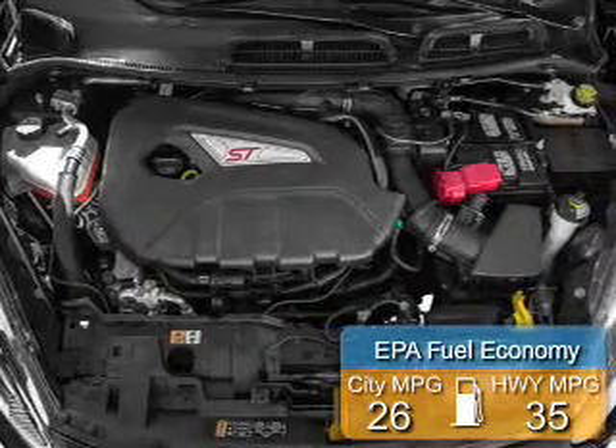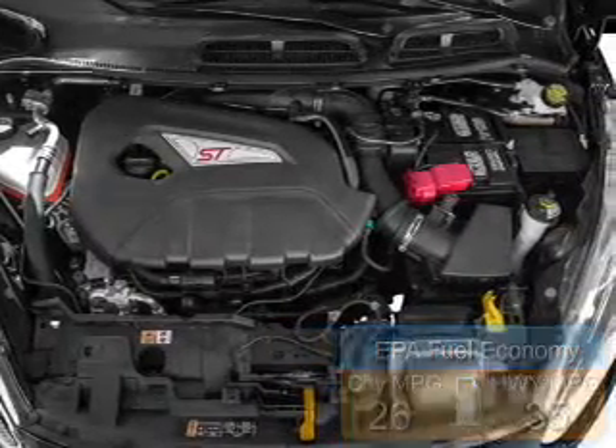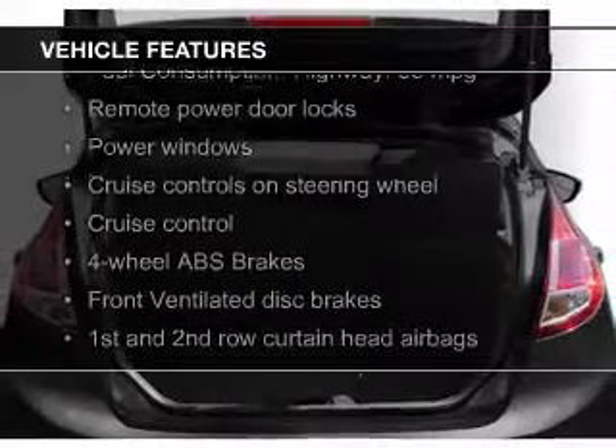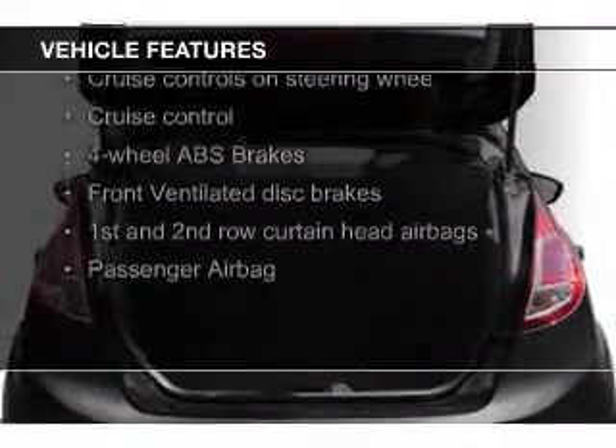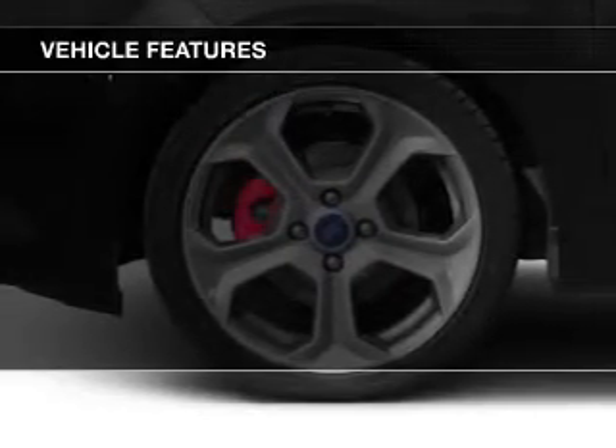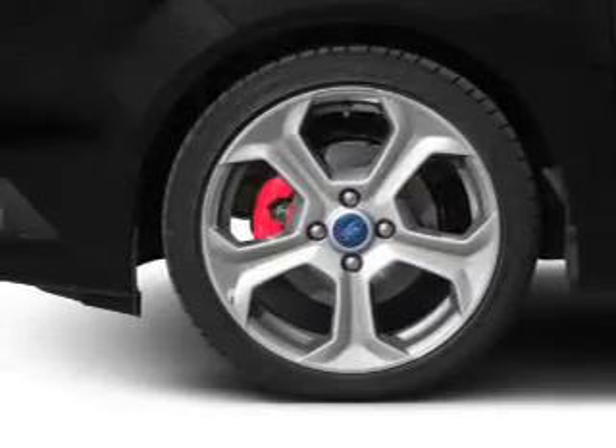Great fuel efficiency saves you money by requiring fewer trips to the gas station. The features include a turbocharger, Bluetooth connectivity, Ford Sync voice activation, Sirius XM satellite radio, digital audio input, and a premium sound system.